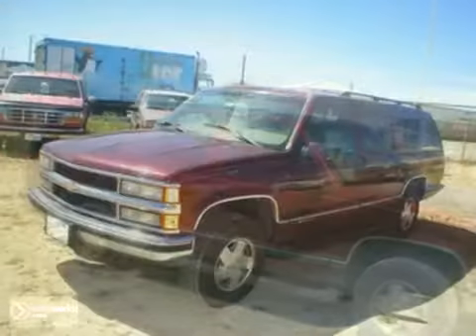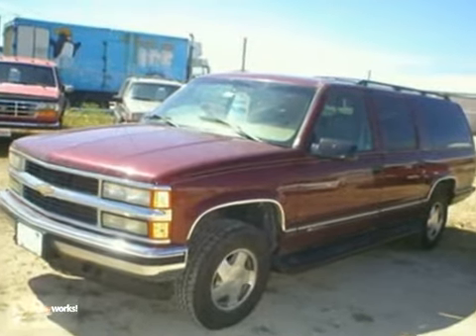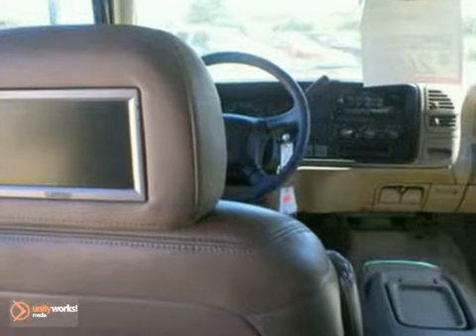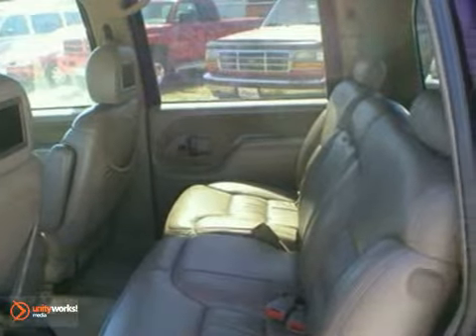Here's a 1999 Chevrolet Suburban LT. It has four-wheel drive, an entertainment system, and heated leather seats. It also has a V8 engine, towing package, and tinted glass. With running boards and tow hooks, it won't be here long. Come in for a test drive.